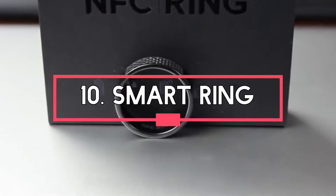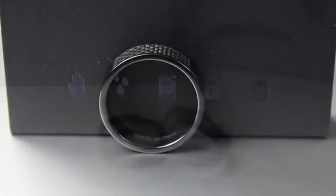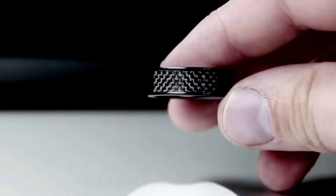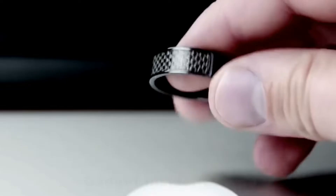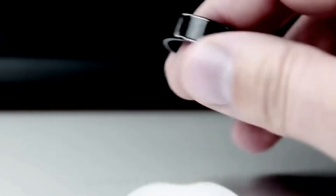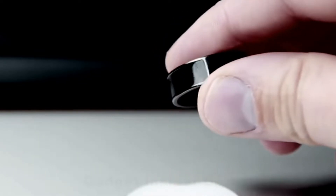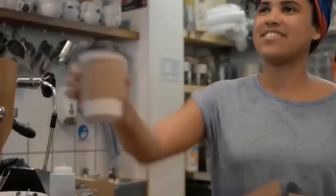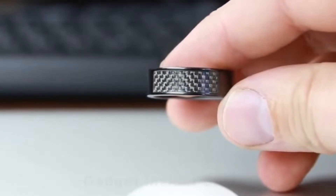Number 10: Smart Ring. The majority of people face trouble handling their car keys, house keys, metro cards, and credit cards together, and the fear of losing any of them is real. The Smart Ring, which is powered by Near Field Communication Technology or NFC, has the potential to solve this problem. By appearance, a smart ring looks like a normal ring, but there is a whole tech on the finger. The ring has network connectivity and is embedded with sensors that are linked to software through which data can be shared or exchanged.